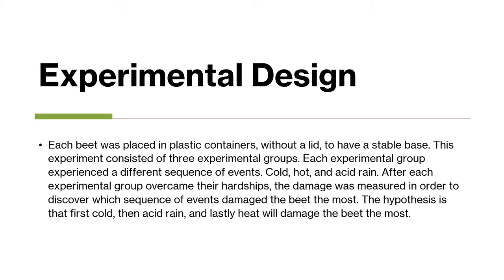Each beet was placed in plastic containers without a lid to have a stable base. This experiment consisted of three experimental groups. Each experimental group experienced a different sequence of events: cold, hot, and acid rain.